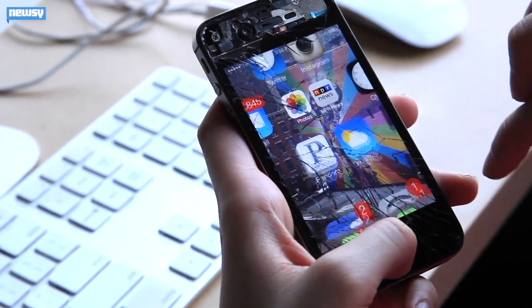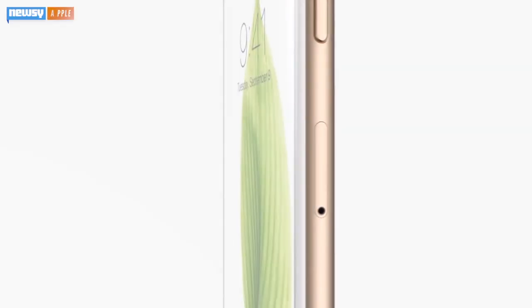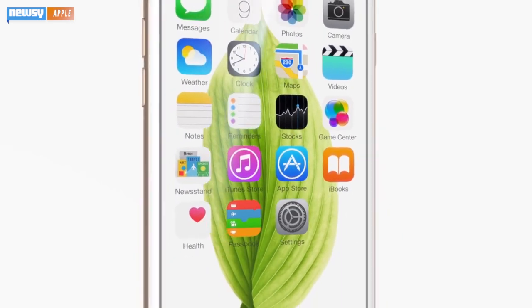If you're anything like us, you have a tough time keeping your phone's screen crack-free. Ouch. But if you happen to own an iPhone, Apple might soon be giving you a hand — that is, if your phone were to slip out of your hand.